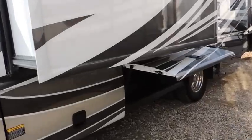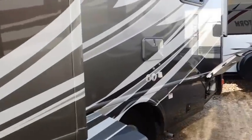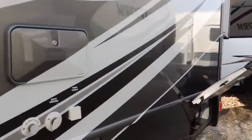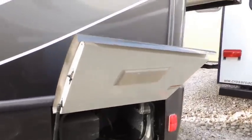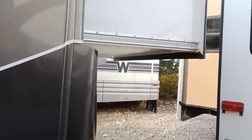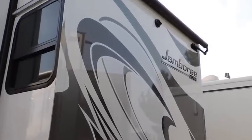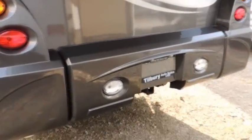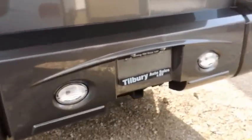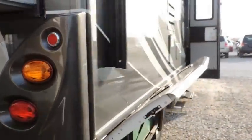The basement storage runs along both sides with lots of room to put your stuff. We've got your outside shower, your electrical hookup unit in the back. This one comes with a rear slide which makes for a nice bigger bedroom when you move the bed to the outside. It's got a backup camera as well.